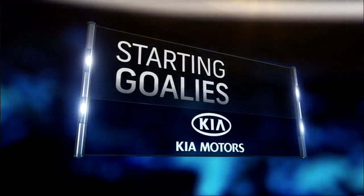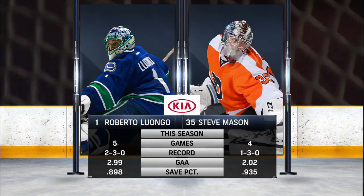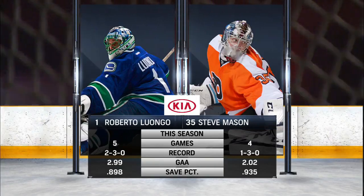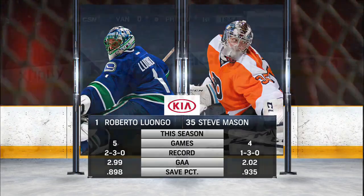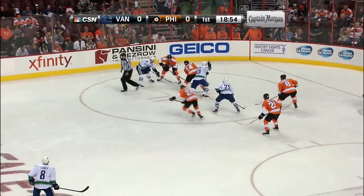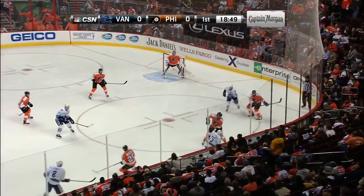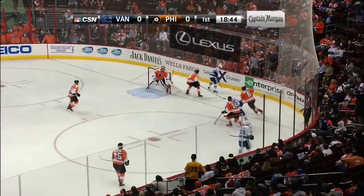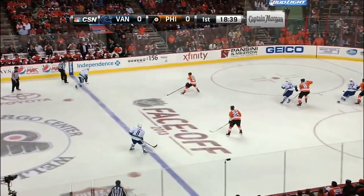Let's take a look at our Kia starting goaltenders. Roberto Luongo in goal for Vancouver — his save percentage not where he would want it through the first five games. Steve Mason is 1-3 but his save percentage is outstanding, seventh in the National Hockey League. He'll try to get a win against a very talented Vancouver Canucks team that plays go-after-it hockey. Fans in Vancouver are enjoying the style of play, but they're 3-3. They've lost twice to San Jose — everybody's losing to them it seems.